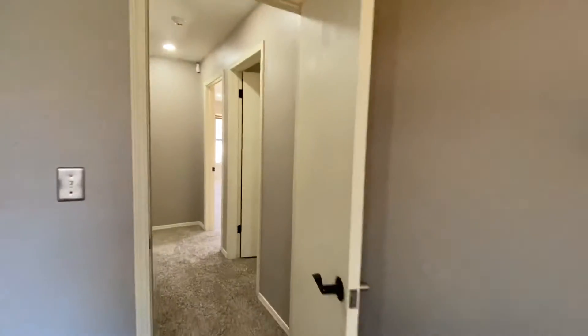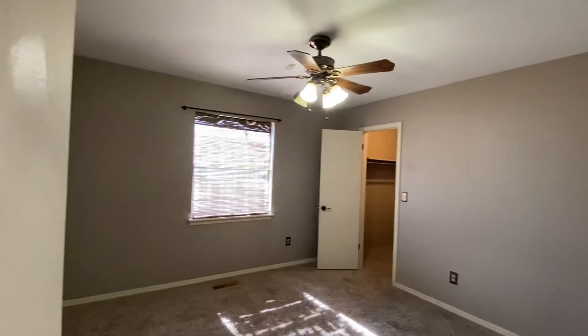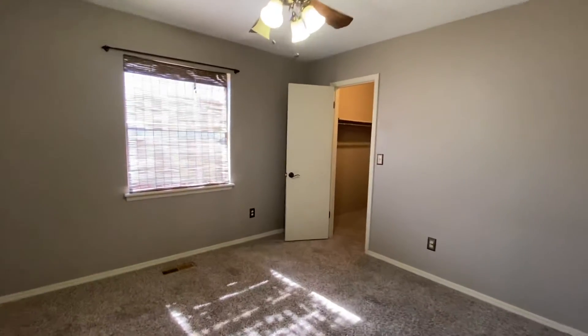And then we'll see bedroom number two. This one also has a ceiling fan and a nice large walk-in closet.